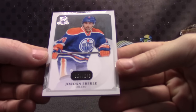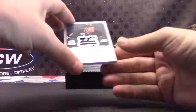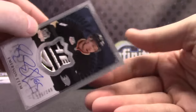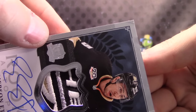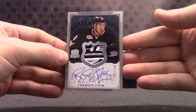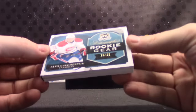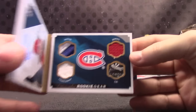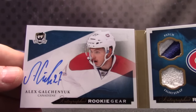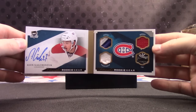Alright, Jordan Eberle. $2.49 Emerson Edom — check out the patch. Alex Galchenyuk, $2.49 — patch, jersey, fight strap tag on that side, autograph on that side. Alex Galchenyuk, good looking card. We've got all the nice patches in this box.